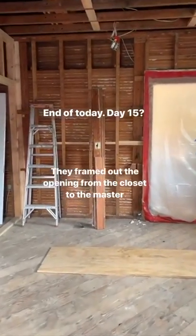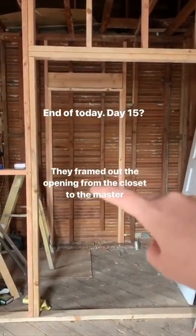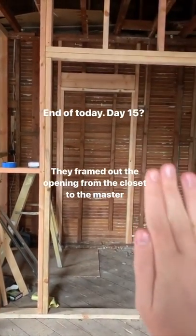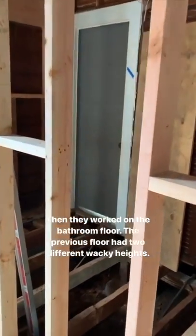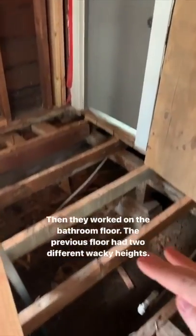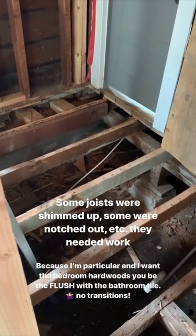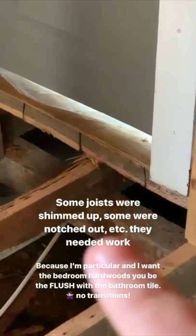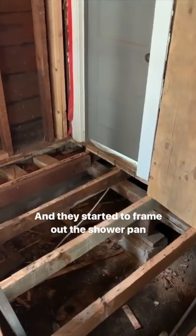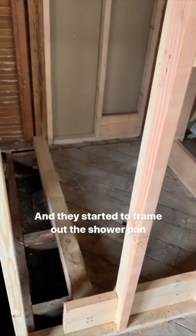It's the end of another day. I filmed yesterday's video in the dark so I didn't notice, but one thing they did yesterday was they framed out the opening to go into the master - so this is going to be a little hallway space with a doorway, like a little hall through the closet into the master. Today they've been focusing on some stuff in the bathroom. The previous flooring had two different heights and was caddy-wampus, with some joists shimmed up and needing support. Because I want the wood flooring in the bedroom to be the same height as the tile in the bathroom, they're making adjustments and also started framing out the shower.